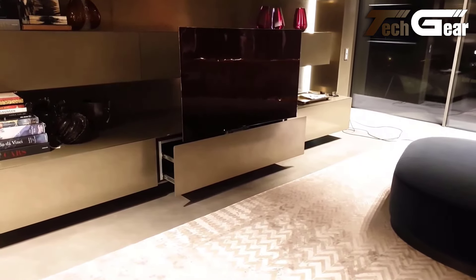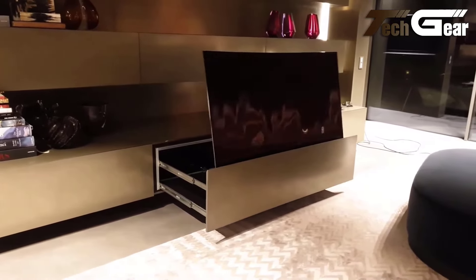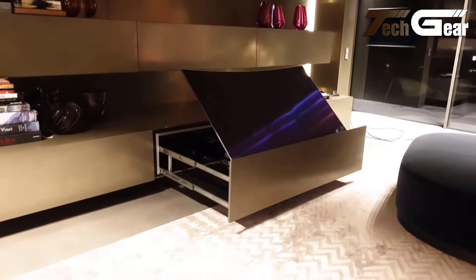Ideal for modern living rooms and high-tech interiors, the Modline Design TV Lift System provides a sleek, space-saving way to enjoy your television without compromising on style or convenience.